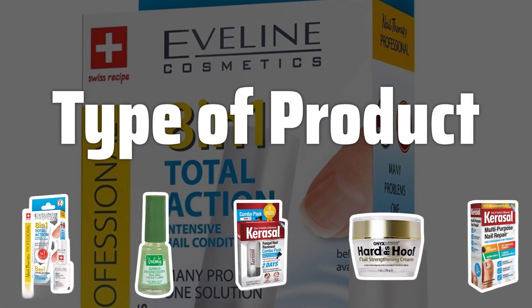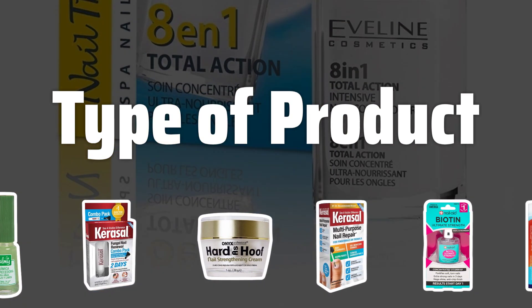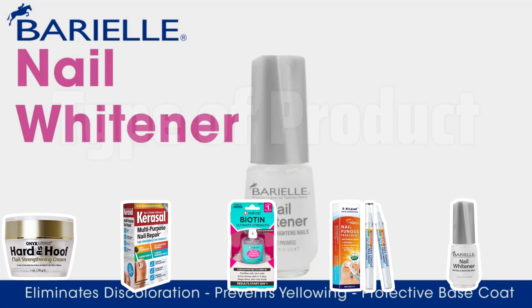Type of product. Not all nail whitening products are created equal. Some may contain harsh chemicals that could damage your nails. Choosing the right product, whether it's a cream or polish, is essential for achieving the best results without harming your nails.